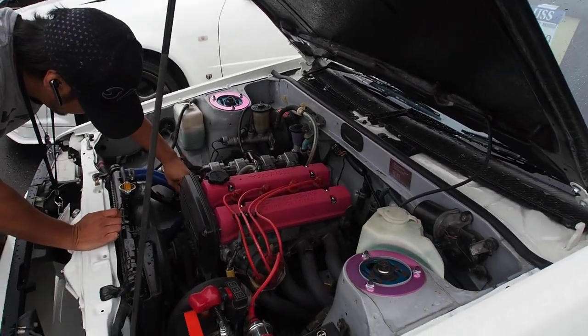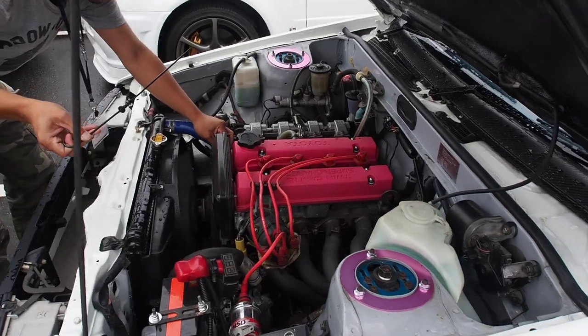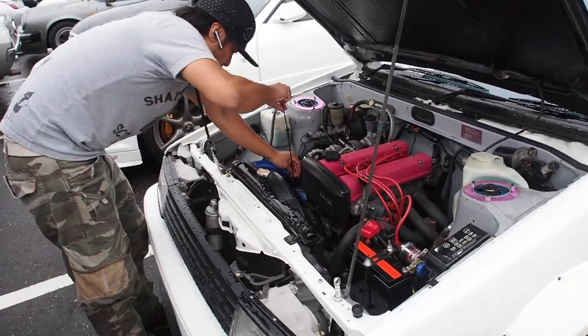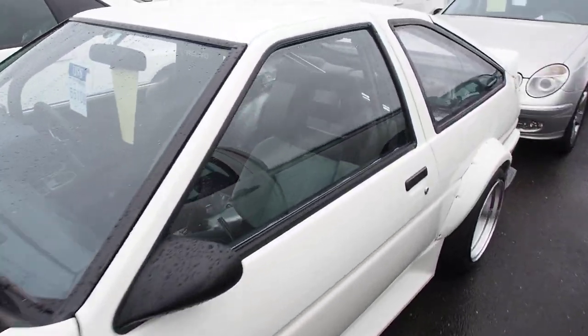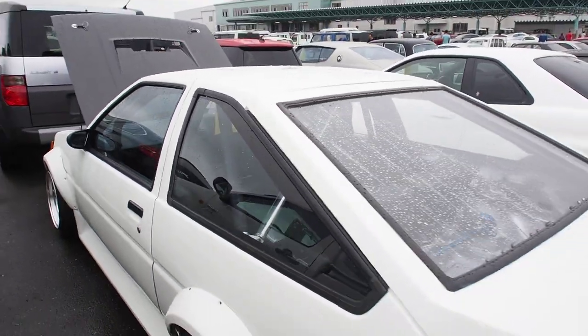They're fairly expensive, but I don't know how much they cost. It looks pretty awesome. Being a huge fan of the AE86, I can really appreciate this car, so I'm really sad that it's not mine.